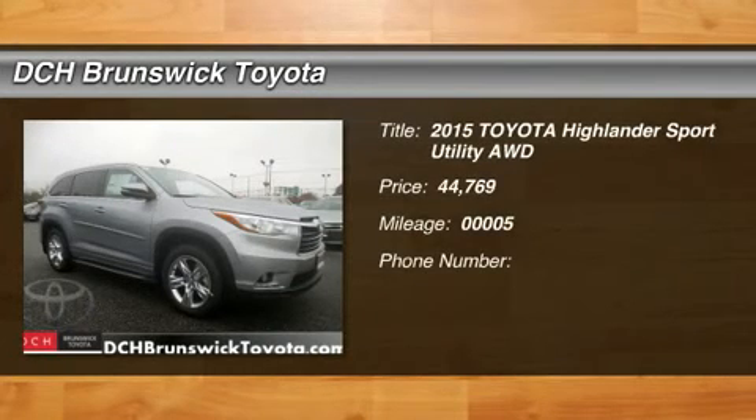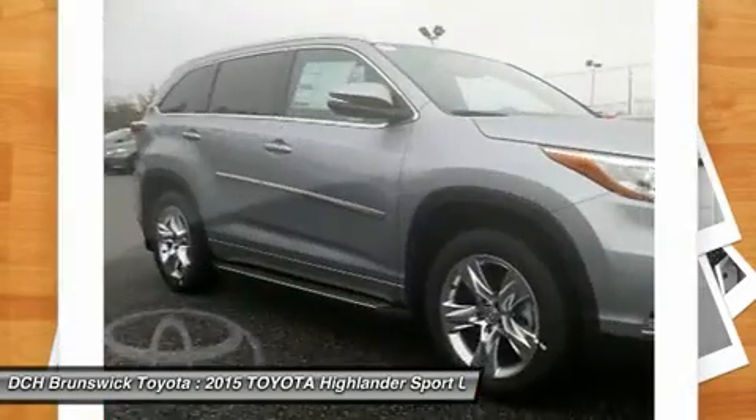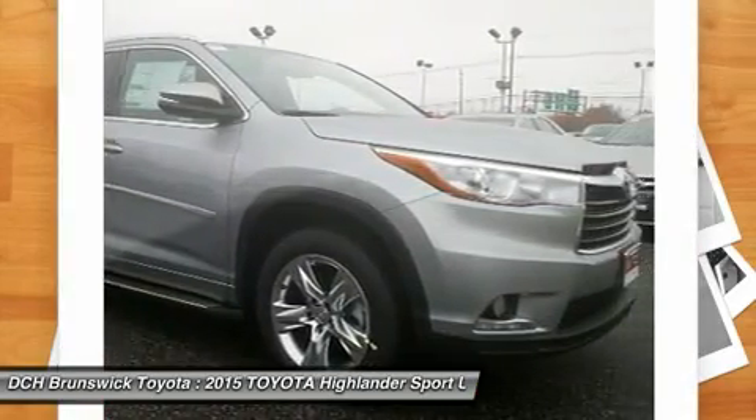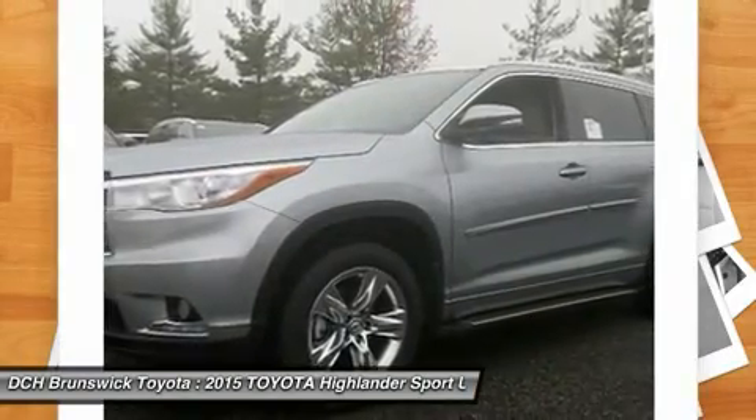The 2015 Highlander. The Highlander is the SUV that's thought of everything. It offers seating for up to seven and features Toyota's innovative center stow design. The second row bench seat folds away, leaving a pair of captain's chairs.